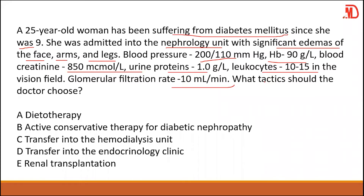What tactics should the doctor choose? The normal range of GFR is 90 to about 120 milliliters per minute. This patient has a decreased GFR of only 10, which is extremely low. Creatinine level is also high — normal range is around 53 to 123.